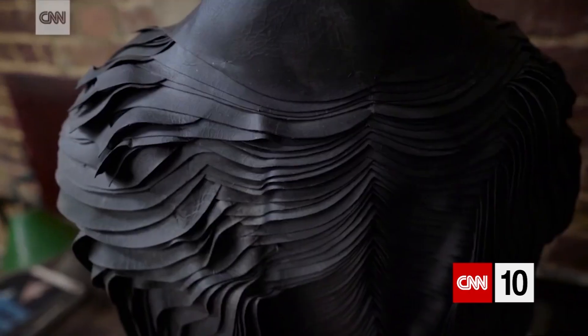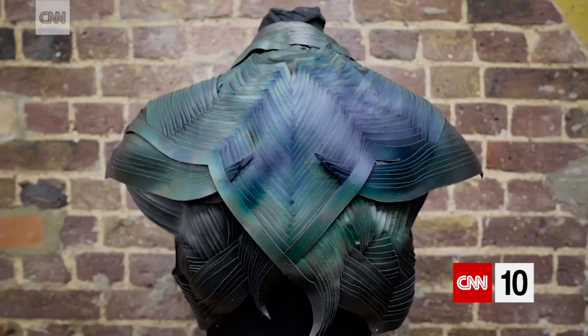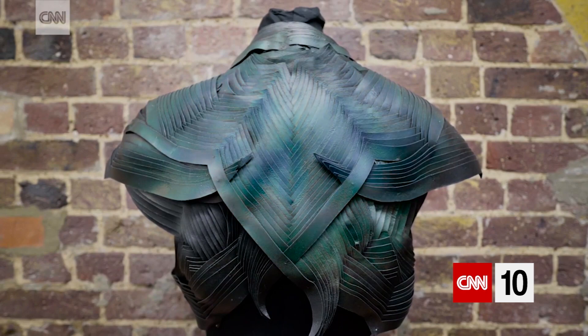Quite a lot of the projects we work on are real life-changing products, and I think companies should be able to create something for healthcare and then also create something for Fashion Week.